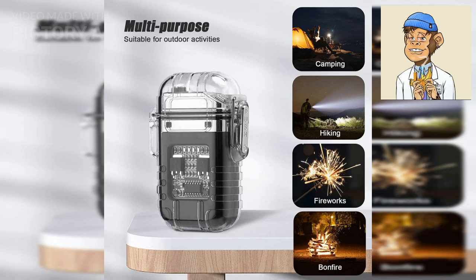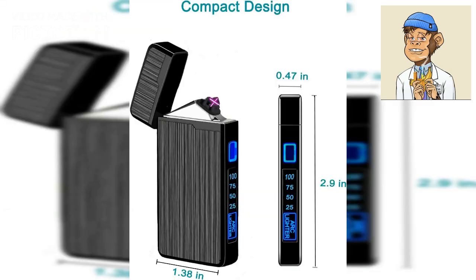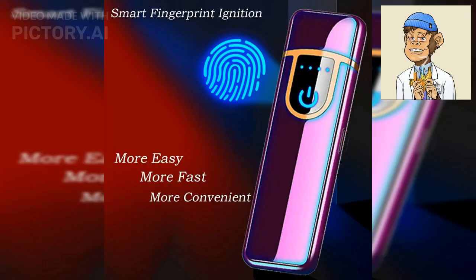The Own Calm Electric Lighter is another great option. This USB rechargeable lighter features an LED battery display and is wind resistant. Its sleek and elegant design makes it a stylish accessory for any smoker.